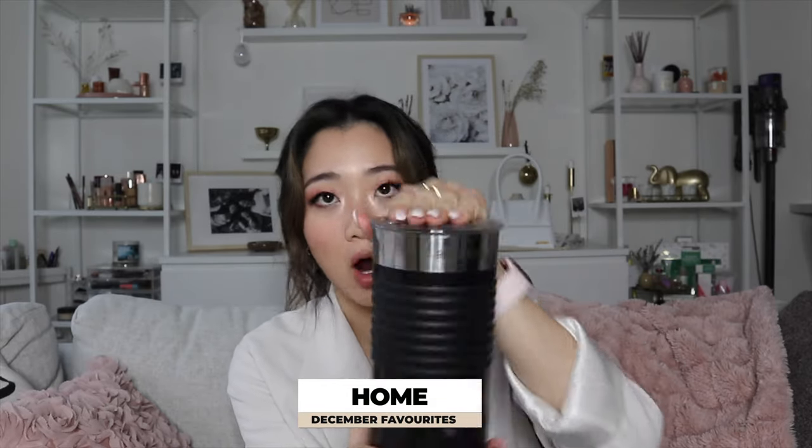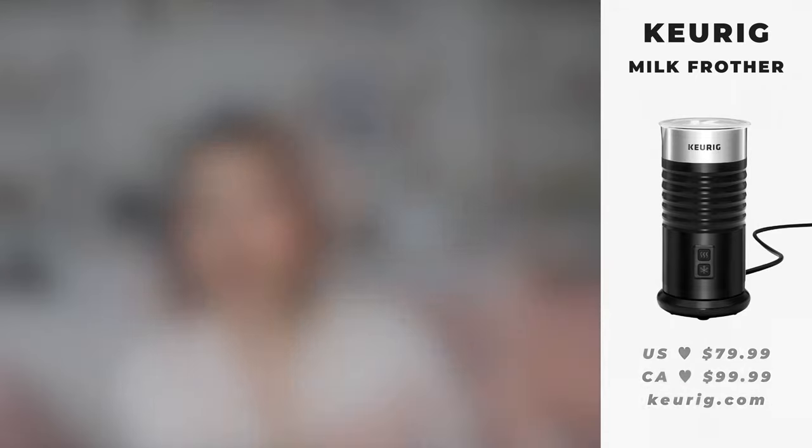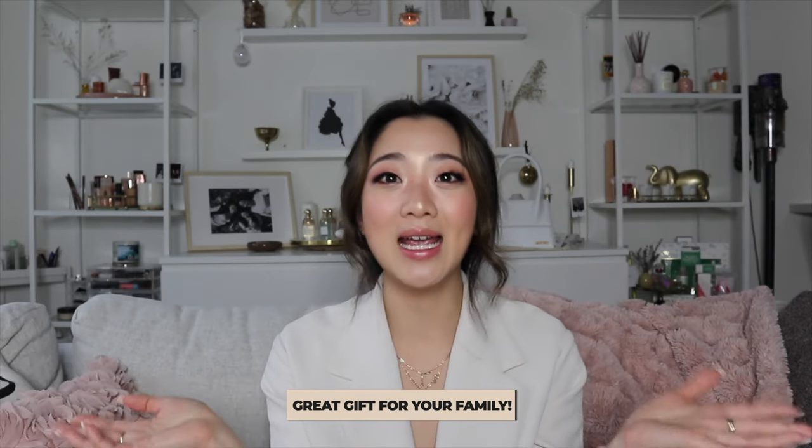The last product of the day is the Keurig Frother. I typically drink my coffee black, but on some occasions I like to be a little fancy. This frother is so low maintenance — you just pour the milk, press the button, and it will literally stop when it's done. It's been a game changer. On top of frothing, it can also warm up your milk. So if you need to drink warm milk at night to help you sleep, this does both. If you're looking for a gift for your family, I highly recommend it.